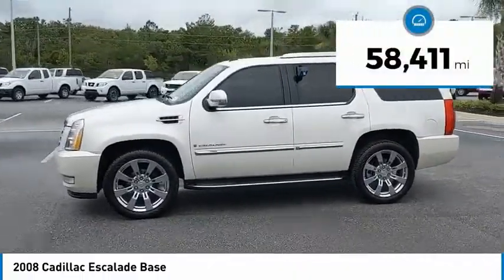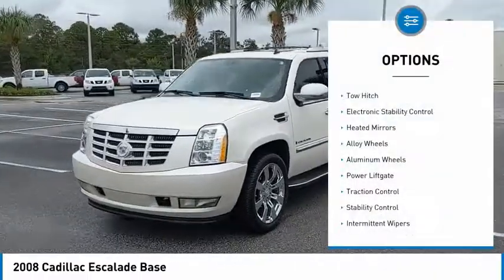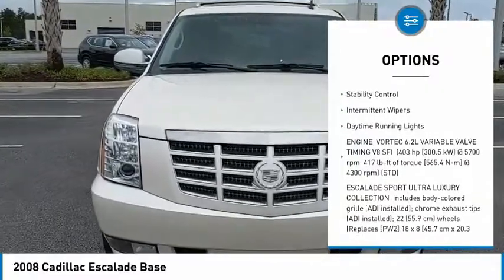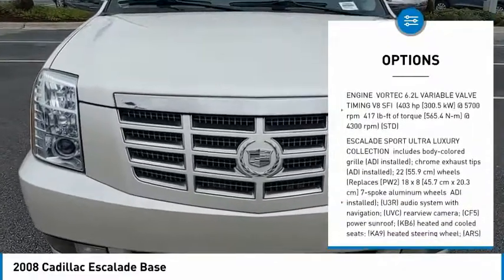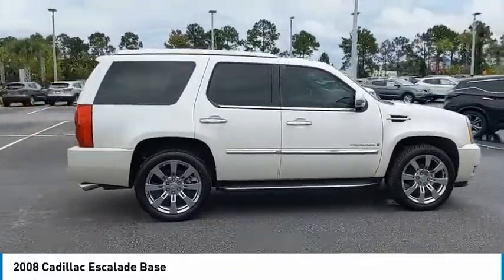This vehicle has less than 60,000 miles. Here are some of this vehicle's great options: tow hitch, electronic stability control, heated mirrors, alloy wheels, power lift gate, traction control, stability control, intermittent wipers, daytime running lights.